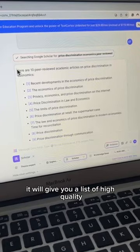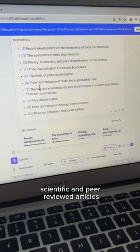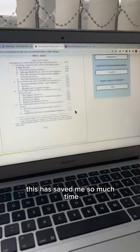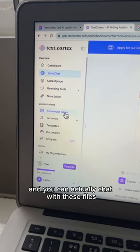In a few seconds it will give you a list of high quality scientific and peer-reviewed articles that you can use in your own work. This has saved me so much time, and you can actually chat with these files so you fully understand them.